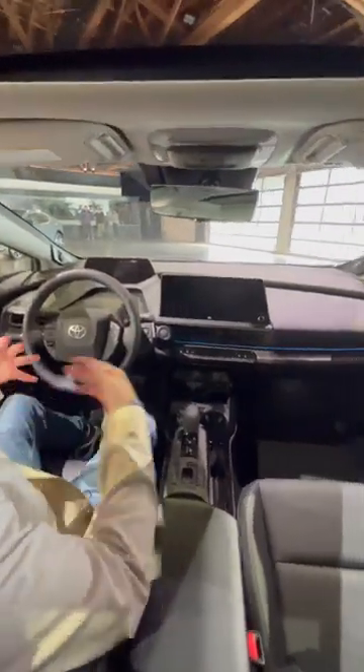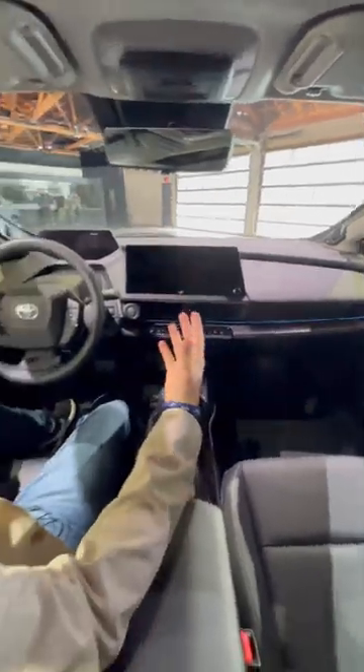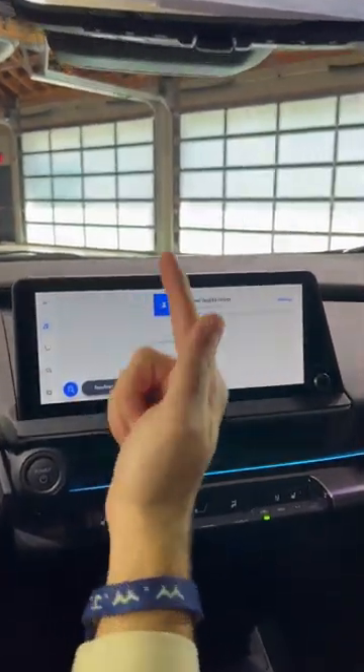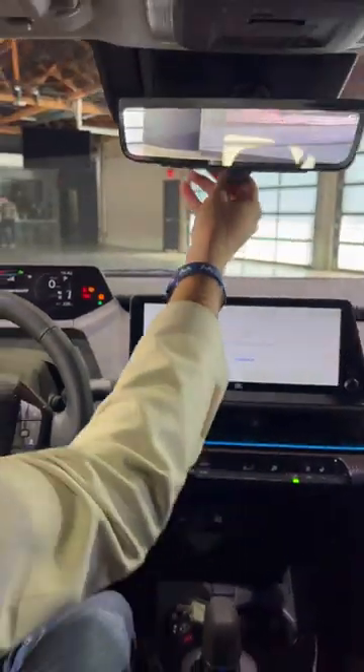Three: inside this Prius, you're going to have a really nice cabin. The materials are really good and the technology is upgraded. We have a digital speed readout, a 12.3-inch new multimedia system which runs wireless CarPlay and wireless Android Auto. In addition, we have heated and ventilated seats and a rear camera mirror.